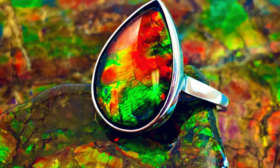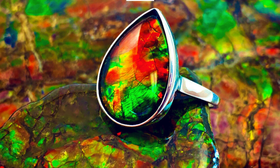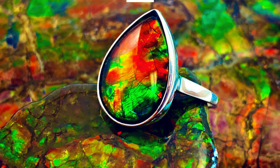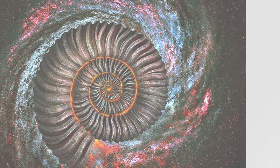In conclusion, amylite seamlessly blends Earth's ancient history with a captivating display of colors. Its journey from prehistoric oceans to jewelry showcases is a testament to nature's ability to create unparalleled beauty over millennia.